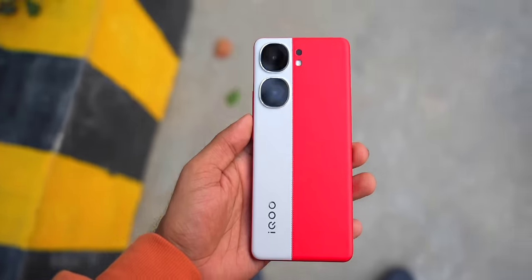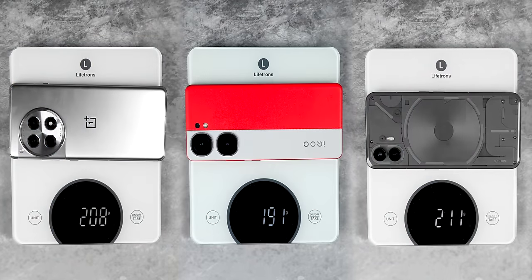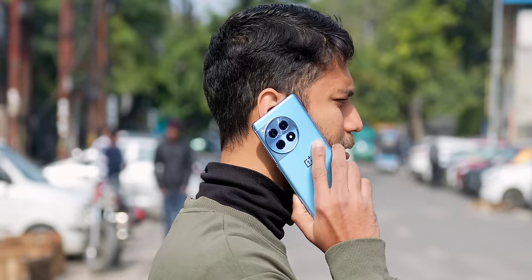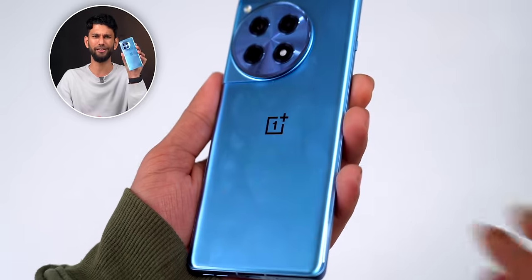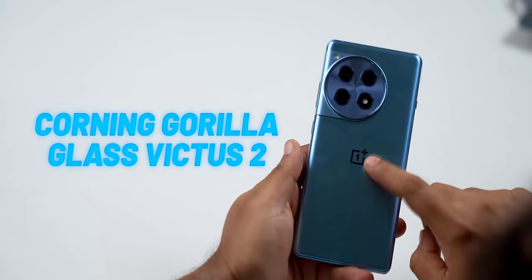Now coming to the phones, things are pretty fascinating here. With the iQoo Neo 9 Pro, you get this red and white color design — it is pretty eye-catching. This variant comes with a vegan leather finish, and side by side with all three phones, iQoo is the lightest at about 190 grams. It also has a flat design, which I prefer. The OnePlus 12R goes in a different direction — you get a glass back which makes it feel more premium, but if I do this, it gets smudges all over, so you will have to use a cover. On the back and the front you get Corning Gorilla Glass Victus 2.